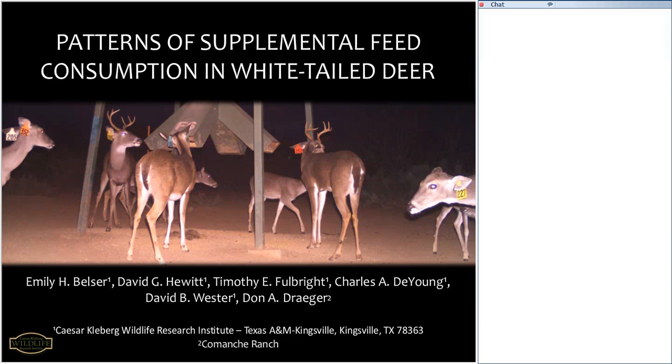First is Dr. Dave Hewitt, Dr. Tim Fulbright, and Dr. Charlie DeYoung with Texas A&M Kingsville. They helped design a lot of the research that I'll be talking about. I also want to acknowledge Dr. Wester, also with Cesar Claybrook, who has been highly instrumental in analyzing all of the data. And of course, Mr. Donnie Drager with the Comanche Ranch.